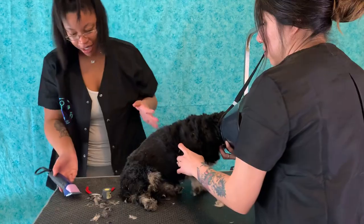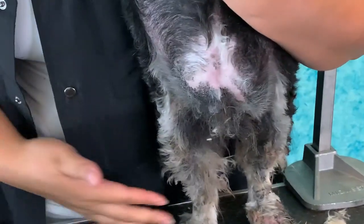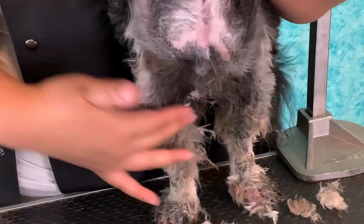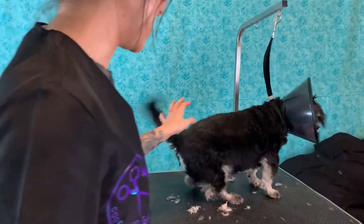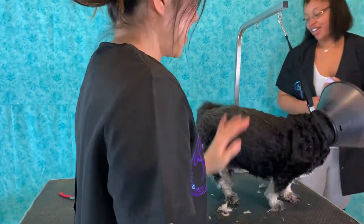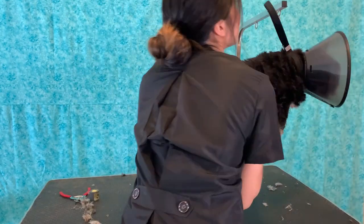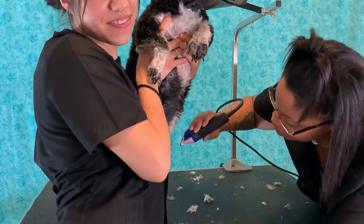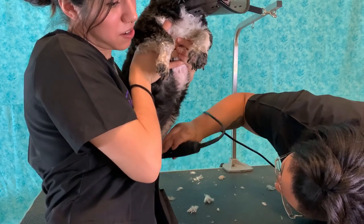So now I'm going to shave his stomach. Let me show you guys his stomach right here. As you can see, these are all scabs right here. So we're going to be getting all of that out also. I'm going to have Emily hold him up so you guys can see.